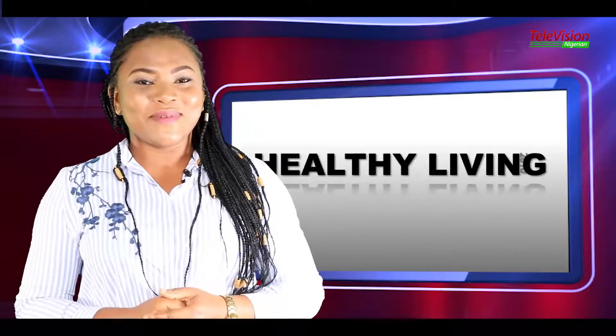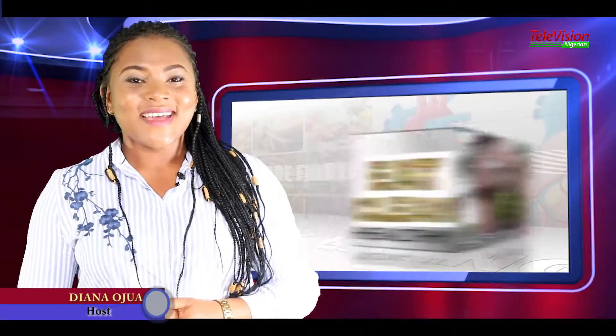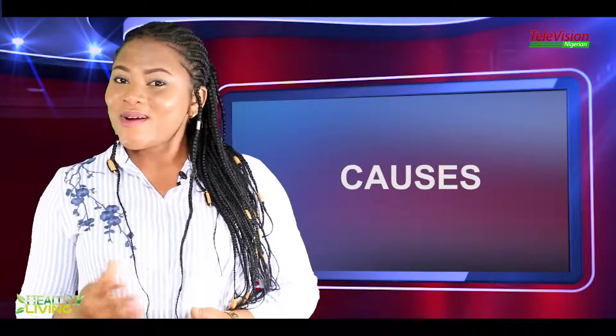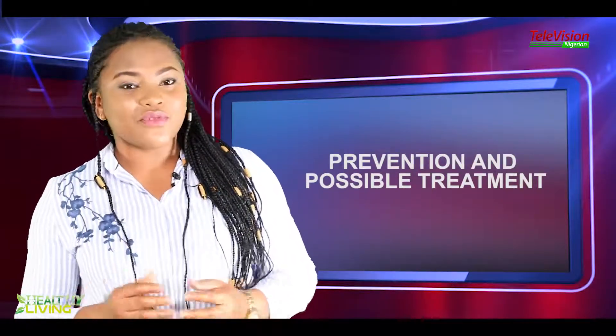Welcome to another episode of Healthy Living. Today we will be discussing indigestion — causes, symptoms, prevention, and possible treatments.